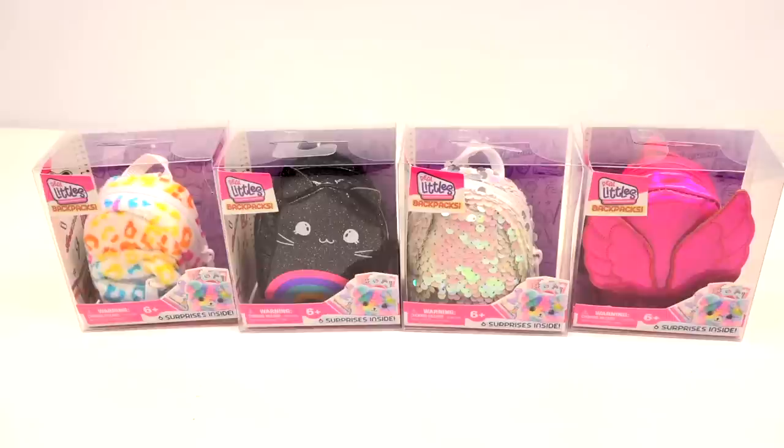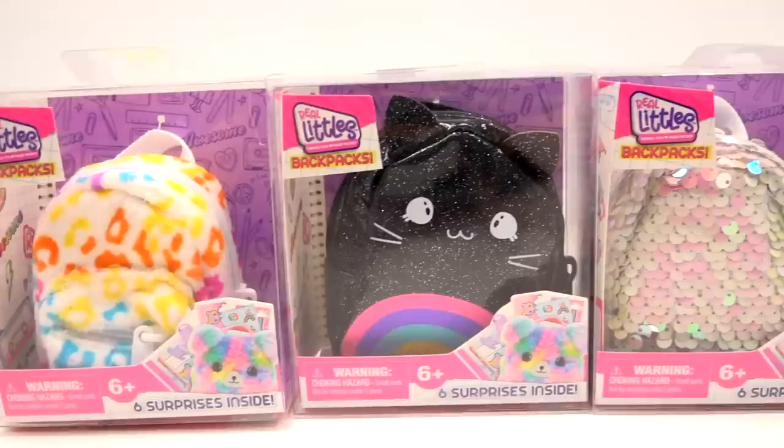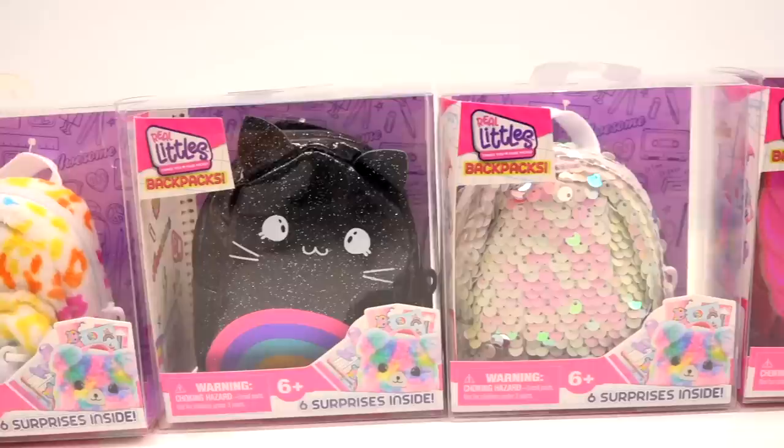Hey Greens, welcome to probably the most excited I've been for a Real Littles mystery bags unboxing. As you can see, we have the cutest assortment ever. The first one is a rainbow-esque leopard print — it looks really soft. Next we have a super colorful and dark kitty cat, totally my aesthetic. Then we have a sequin mermaid look, and angel wings.